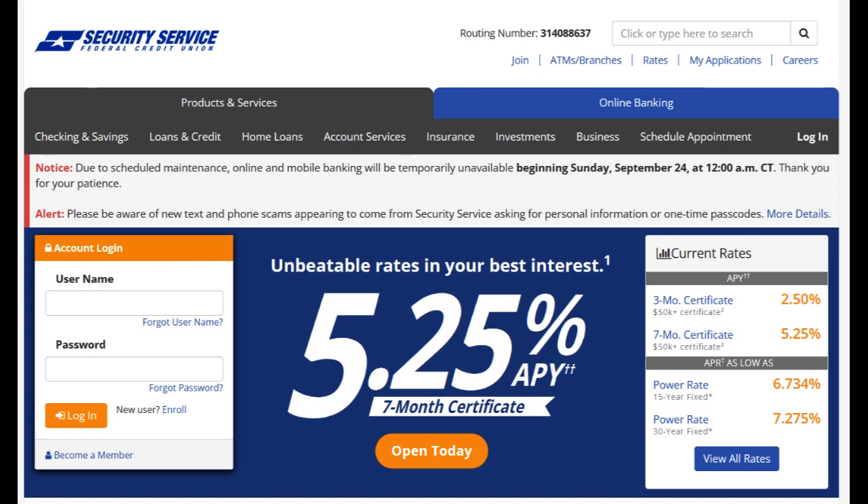Additionally, while the credit union's branch network is extensive, some members have reported occasional wait times, especially during peak hours. Enhancing service efficiency during busy periods would further enhance the overall member experience.